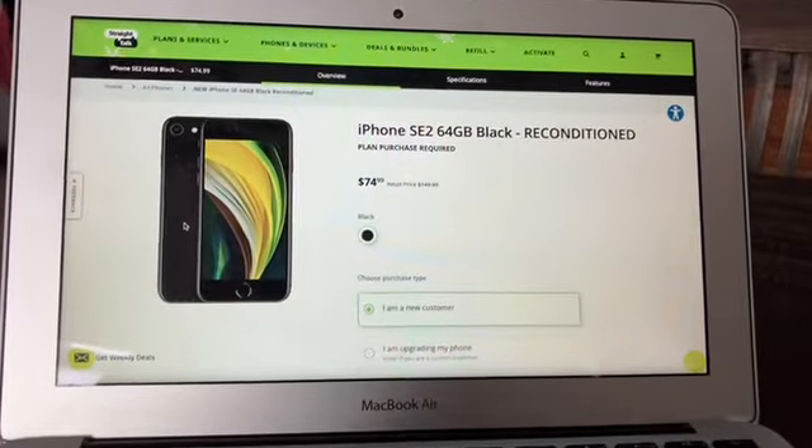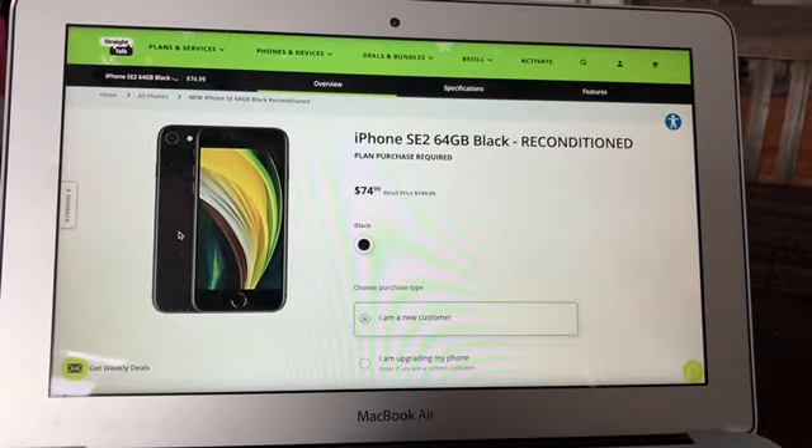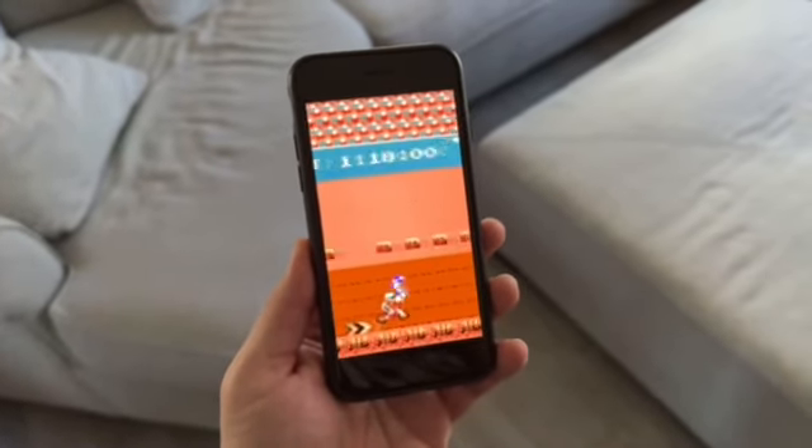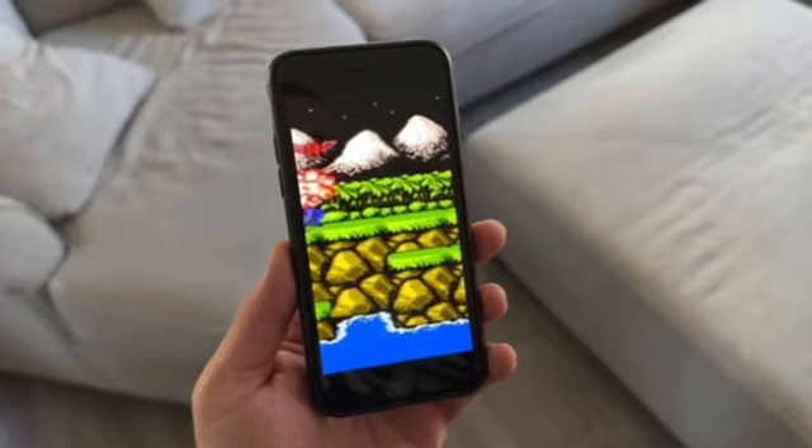The cheapest iPhone that everybody should get is the iPhone SE 2 — the one from 2020, which is three years old as of December 2023 going into 2024. You can get it for $75 on prepaid; in this example, I'm using the Straight Talk version. Prices vary, but this is a really good deal. For $75, you're getting a very capable iPhone that does pretty much everything the newer, more expensive phones do, but at a super cheap price.